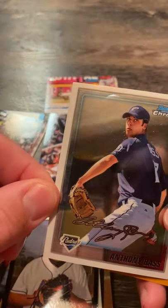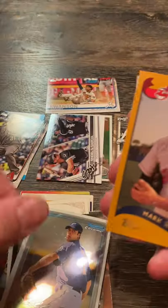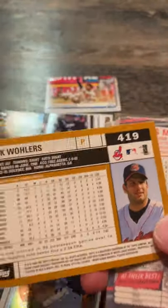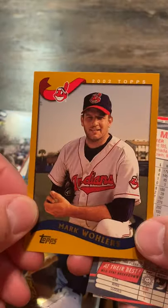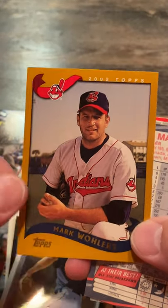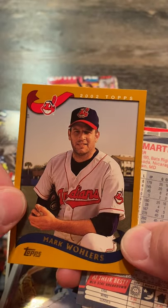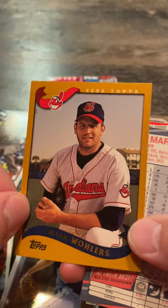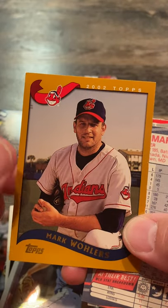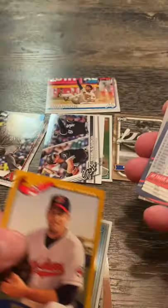Oliver Perez. Anthony Bass. Mark Wohlers — Cleveland Indian. I didn't know he played with the Indians. I met him in person a couple times at some Atlanta Braves signings. Good guy right there. Had three saves in the 95 World Series. Couldn't have made it to that postseason run without him. Had a great year that year.